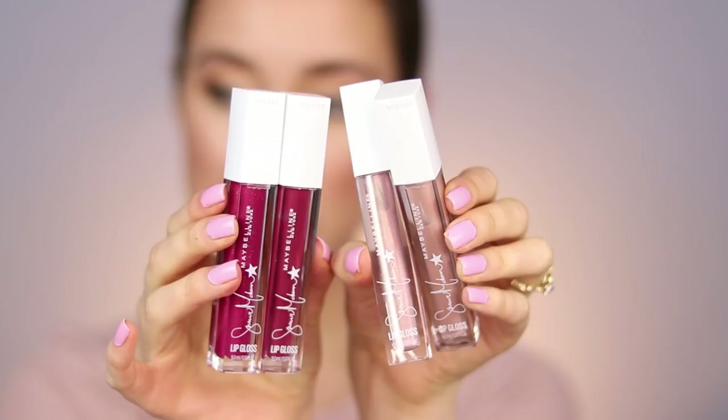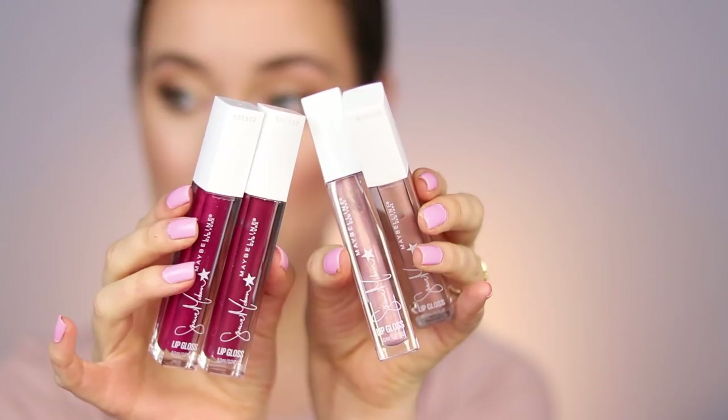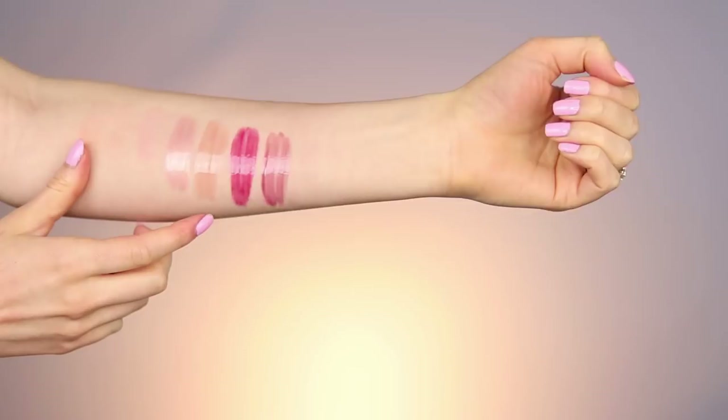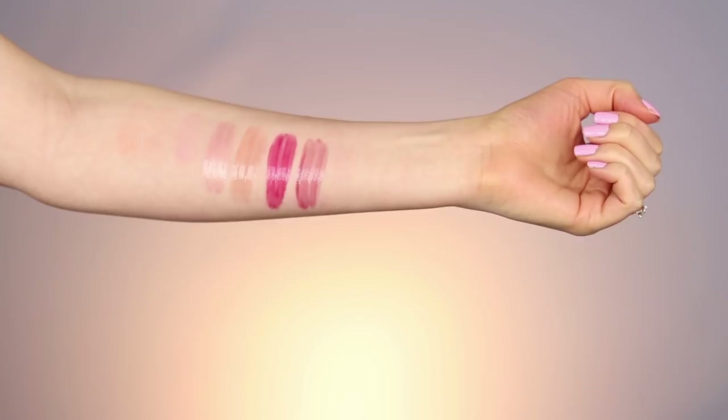Next up we're going to talk about some new glosses — these are the new Maybelline and Summer McKean lip glosses. The shade range comes in six colors total; I could only find four at my Walmart since they've been sold out for a while. They retail for $5.94 at Walmart and are a Walmart exclusive, and also limited edition — so if you're interested, check your Walmart sooner than later. Here are all four swatched: Barefoot, Tanline, Heat Wave, and Sunburn.